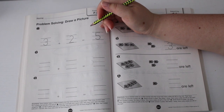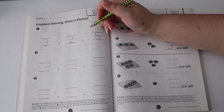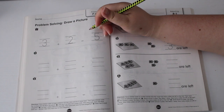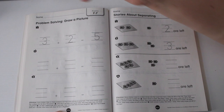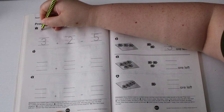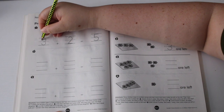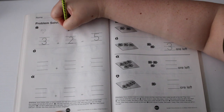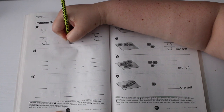Next: problem solving and draw a picture. The directions ask us to listen to these problems, then draw the picture to solve them, and write the number that tells about the picture. Number one: Julia has three red balls — one, two, three — and two green balls — one, two.